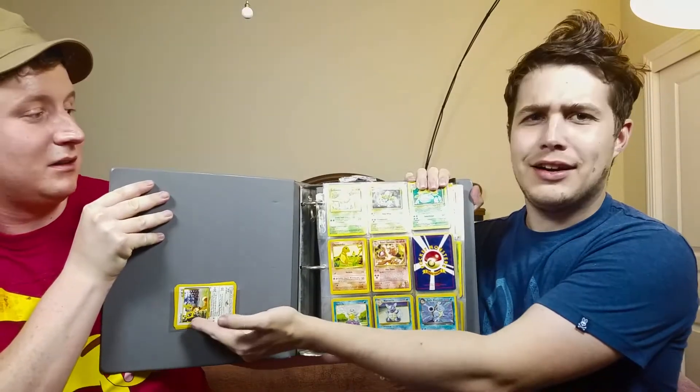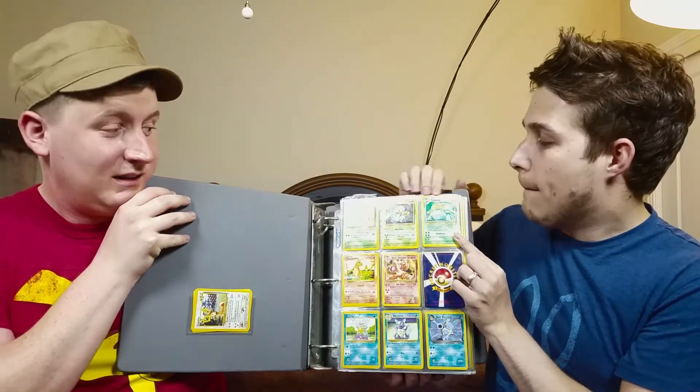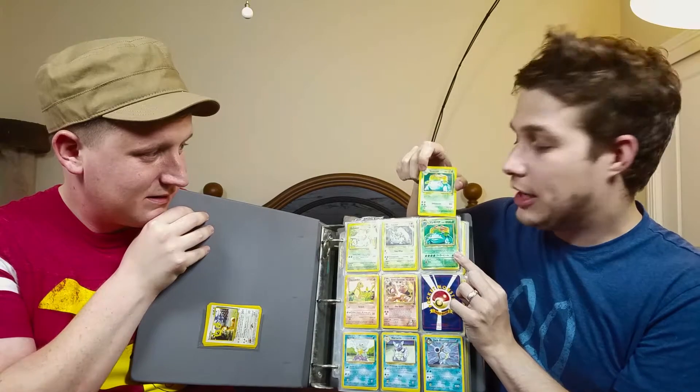I have some extra cards in here. Up here we've got a Venusaur — it's from Series 2. I'm okay with having Series 2 cards; I just want the pretty pictures. But behind it, guys, because I am a flop, is a Japanese original Venusaur, which I think is more valuable.